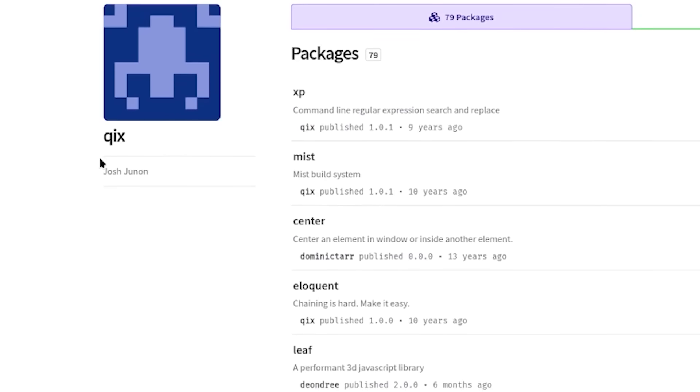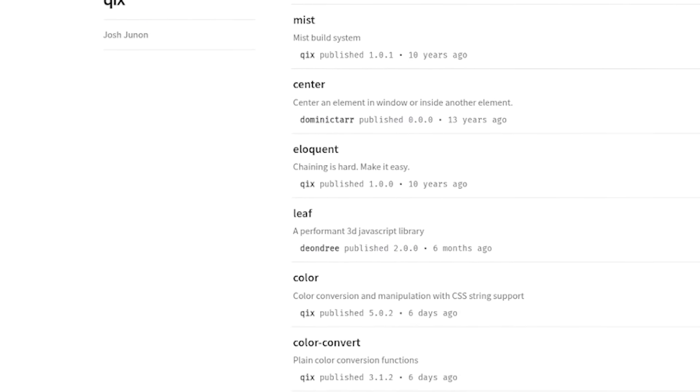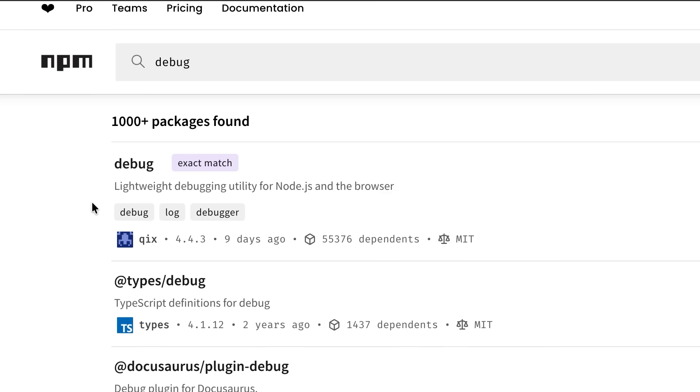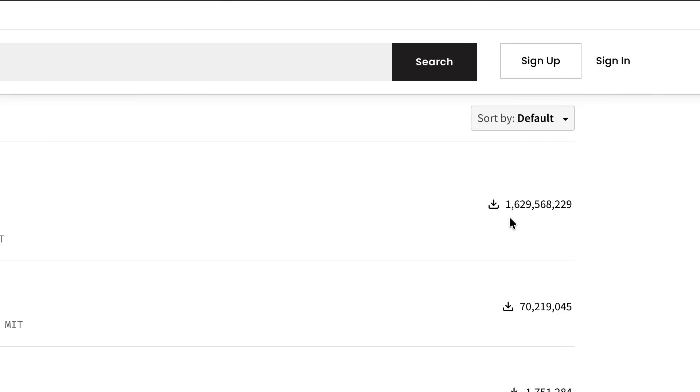So this is actually consisting of two hacks. Now the first vector was an account known as Kix. Kix is an account that actually runs and maintains some of the most popular packages in the entire game. Some of these packages like debug, like color, like leaf — these are packages that billions of downloads occur to on a weekly basis. These are very popular downloads.